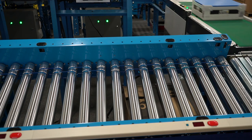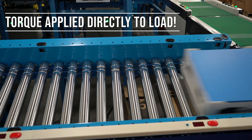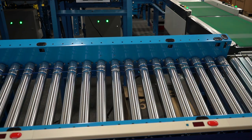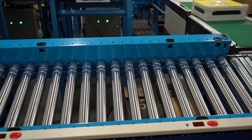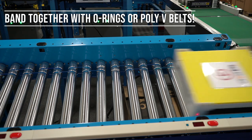Because the MDR is directly contacting the load, the torque of a roller is applied directly to the load. This torque can be shared with adjacent non-powered rollers by using either O-rings or poly V-belts to ensure that all rollers in the zone are energized.